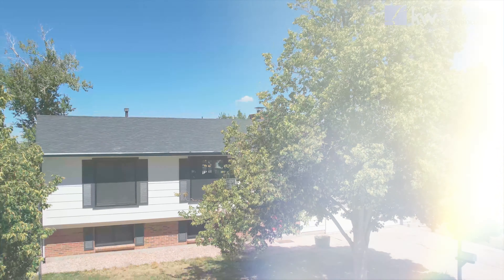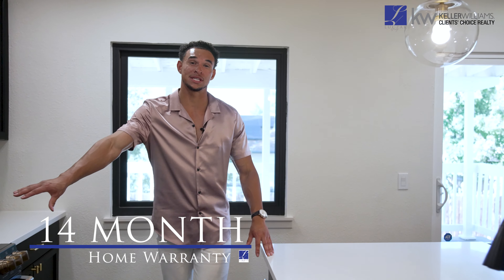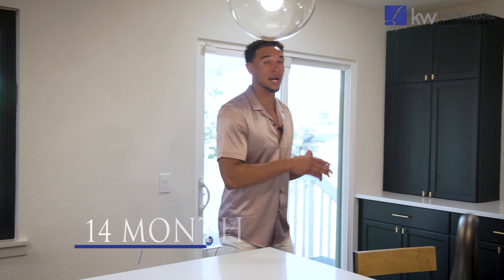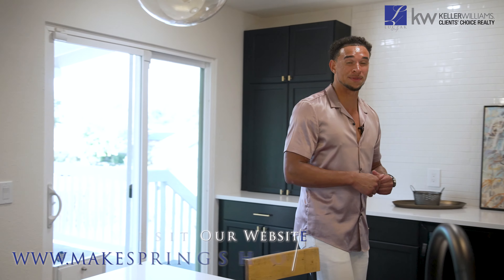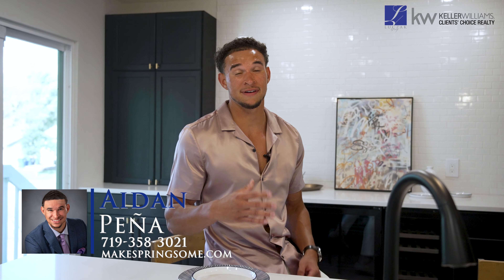In typical Luchak fashion, this property will be coming with their 14-month Blue Ribbon home warranty, transferable to the buyer upon closing. For more information about the team and other amazing listings, visit www.makespringshome.com. For more information on this property, give us a call at 719-358-3021. Thank you and I'll catch you at the next one.